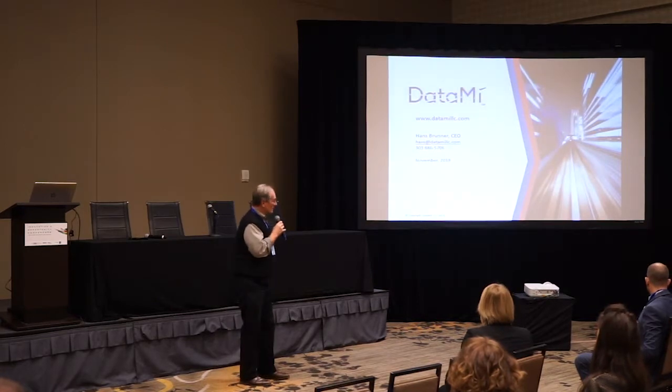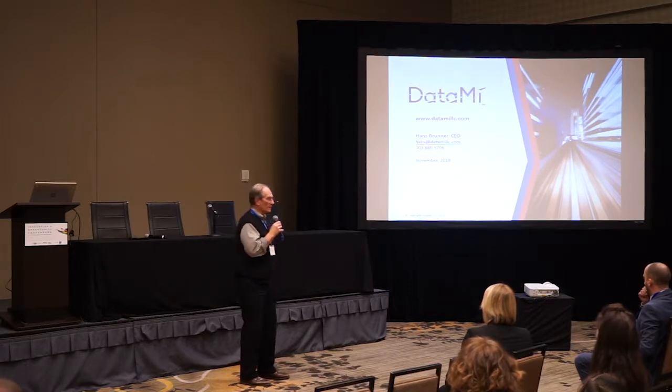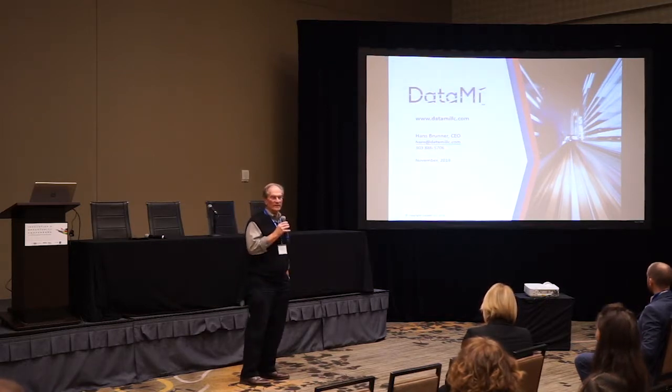Hi, I'm Hans Brunner. I'm the CEO of DataMe. We're a Denver-based startup focused on data science, with a mission to bring AI and machine learning to data science and change everything.